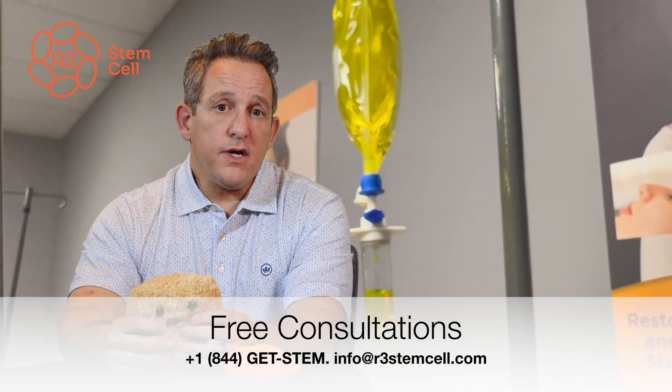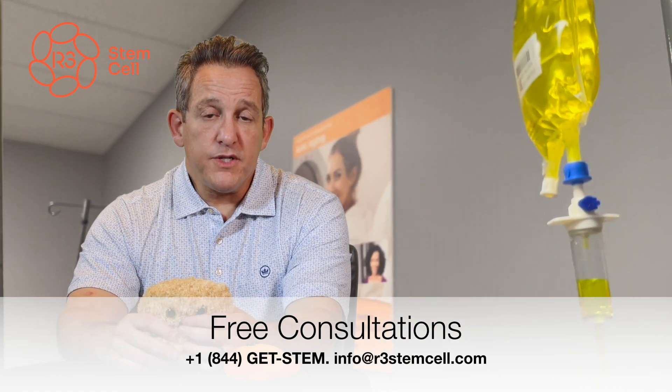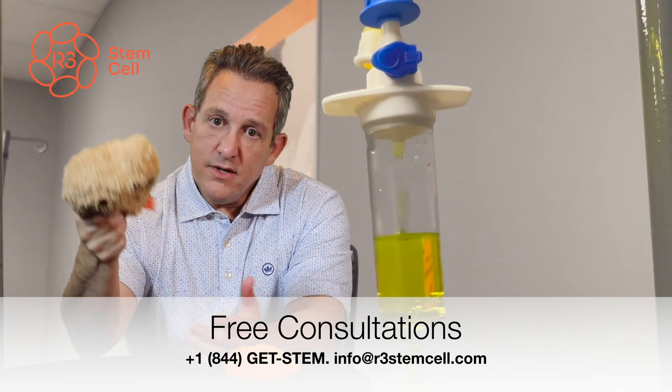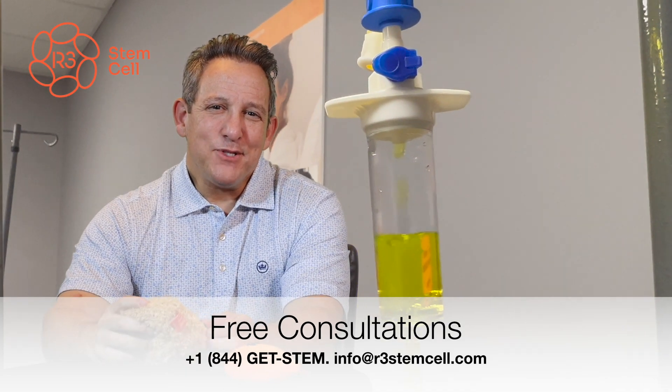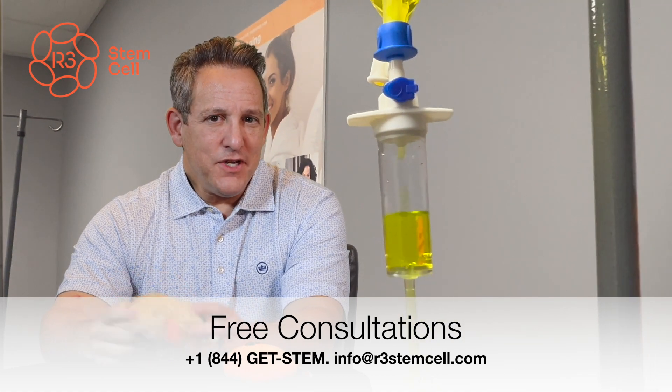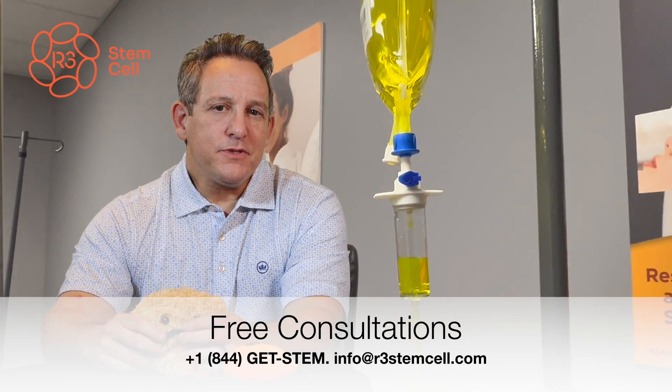If you want to see if you or a loved one is a candidate for stem cell therapy for liver disease in Mexico, give us a call today at plus 1-844-GETSTEM. Our consultations are free and you'll be able to see if you're a candidate and we can help you. Thank you.